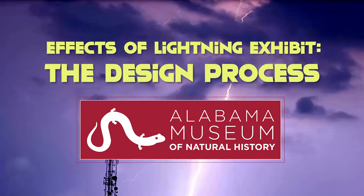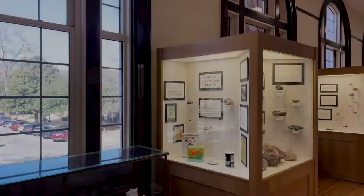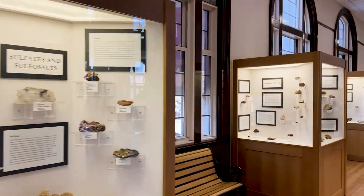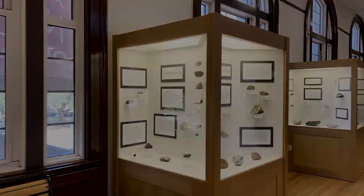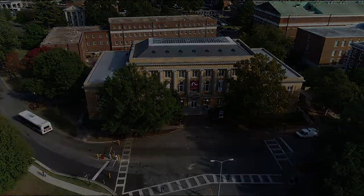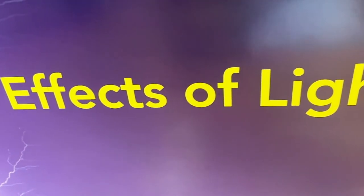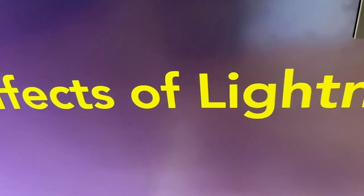Religious studies here at UA is interesting — they really emphasize having lots of different avenues of research. I've always really loved museums, so when I came here and saw that there was a museum studies certificate program, I thought that would be awesome to add on to my master's program. It was really easy to work with the two departments because they already had a relationship.